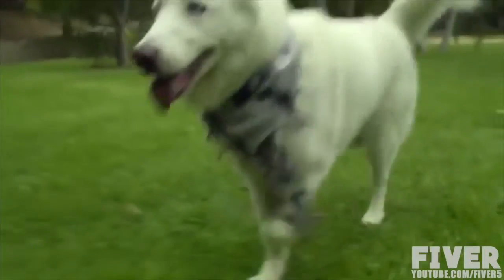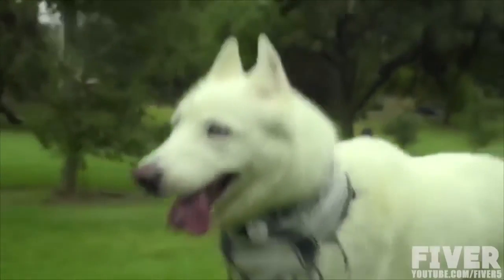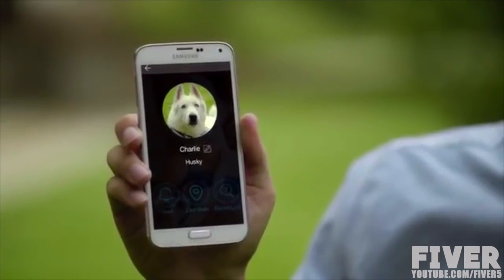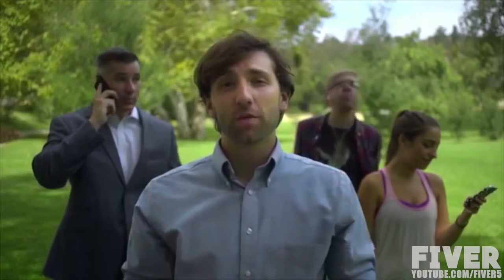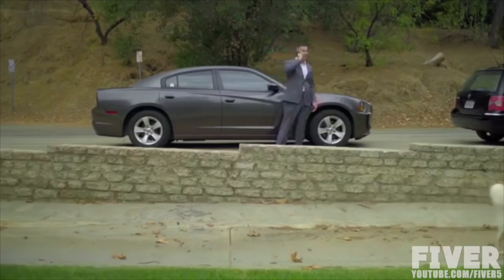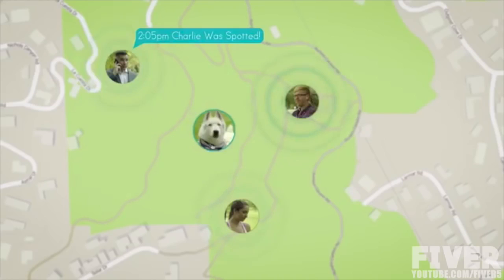Dot attaches to your pet's collar like a normal tag and uses the latest digital tracking technology. It pairs with your Dot mobile app, converting your phone into a virtual leash. The app alerts you instantly when your pet breaks free by going out of range, and you can report your lost pet to the Dot community. When Dot enters a radius of someone with the app, it automatically and anonymously notifies the owner of the lost pet's location.